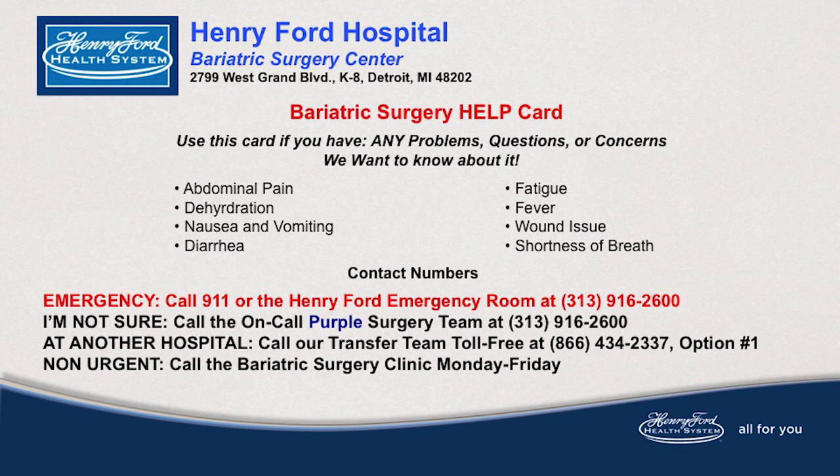Healing nutrition is important up to six weeks post-op. If there are any further questions, please contact your bariatric team. We appreciate you taking the time to learn about your new healthy lifestyle and thank you for choosing Henry Ford.